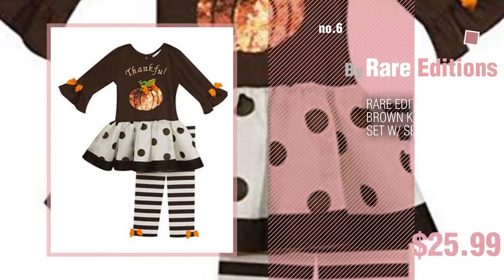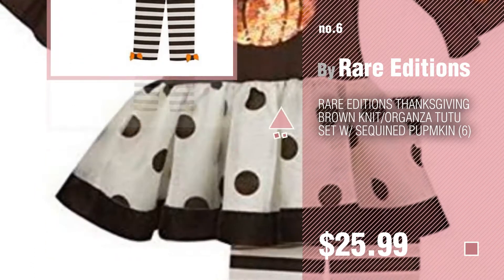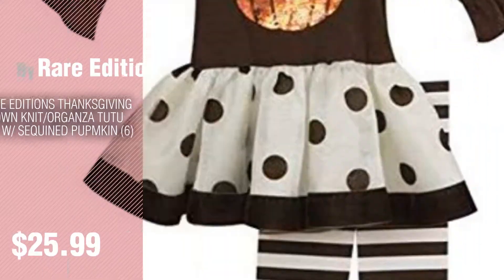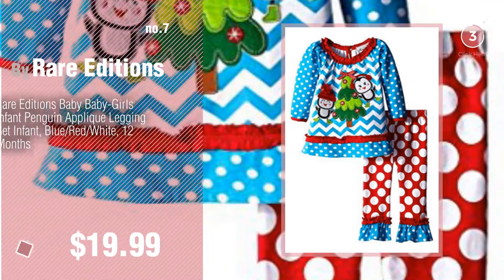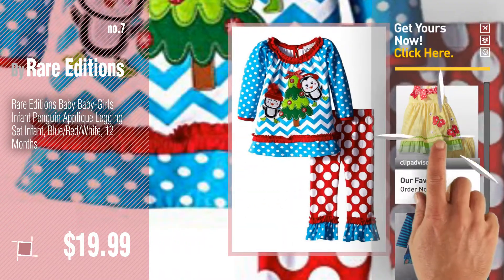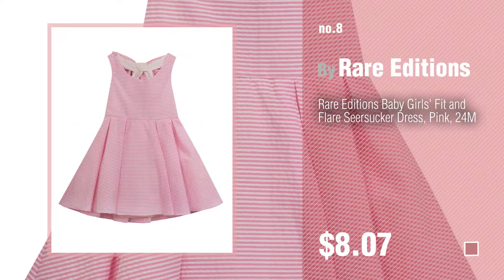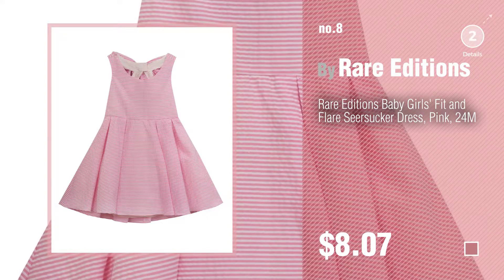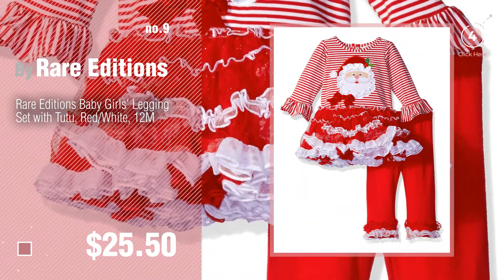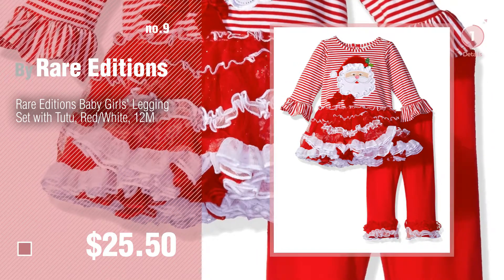Number 6. Number 7. Click the info circle to find more amazing products and gift ideas. Number 8. Number 9. Discover more Rare Editions Baby Products ideas and items to explore, click the circle. Number 10.